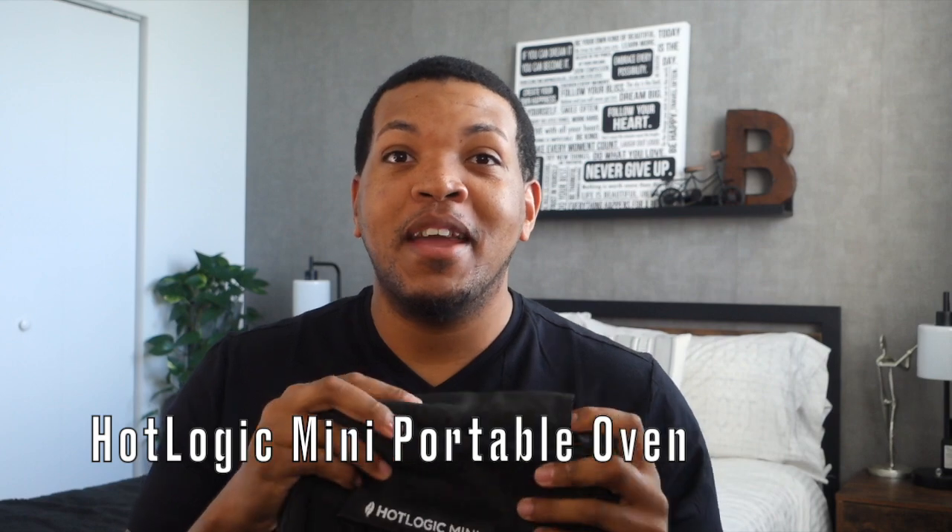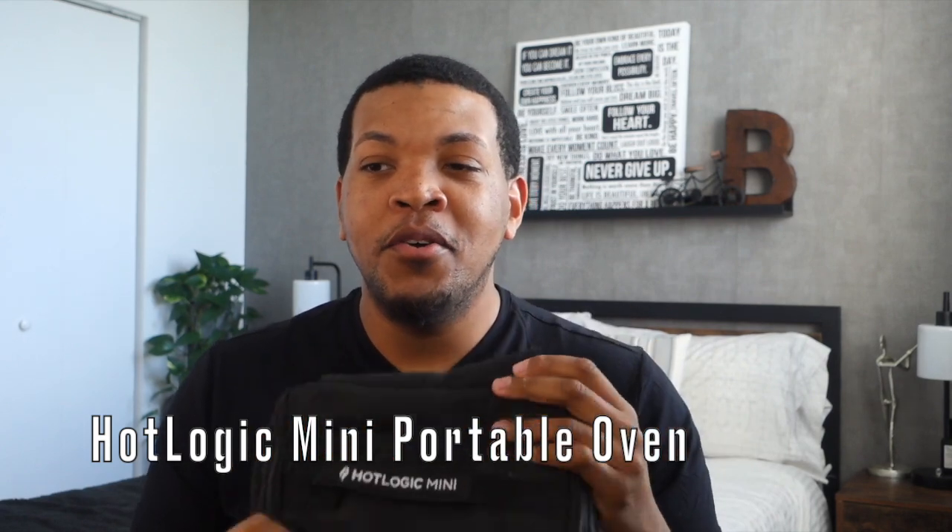The first item is going to be my Hot Logic Mini. I will recommend that any new hire flight attendant gets some type of portable oven food-warming device. I also have a Savage Heat portable oven. They make these portable ovens with a traditional outlet plug and also with a USB plug-in, so you have options of where you can use them.